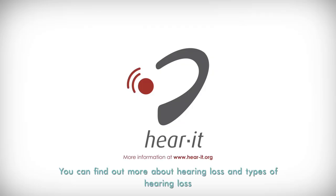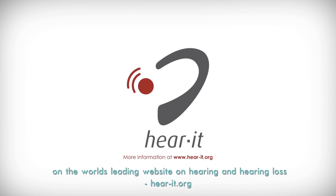You can find out more about hearing loss and types of hearing loss on the world's leading website on hearing and hearing loss: Hearit.org.